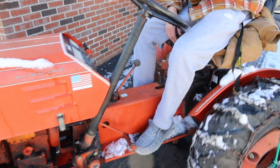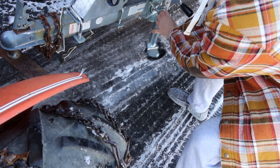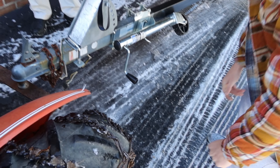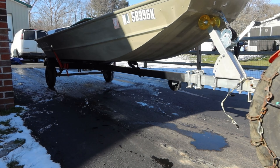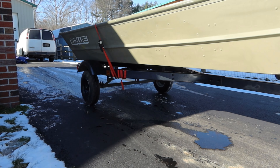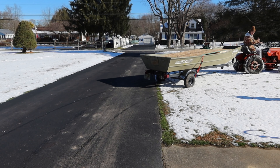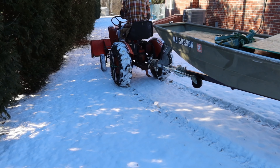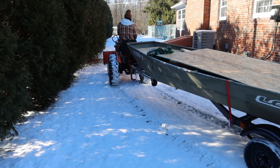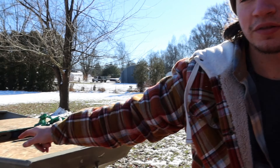We're going to put it on the back one. We're going back in there, we're going to work on the front.